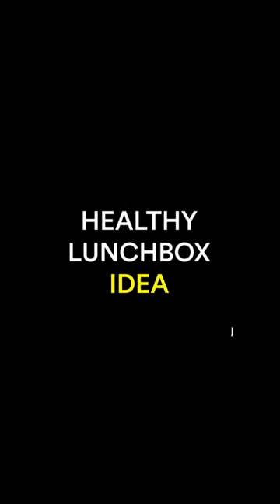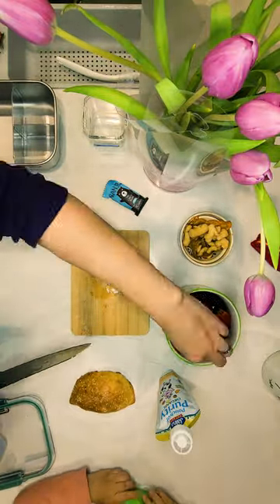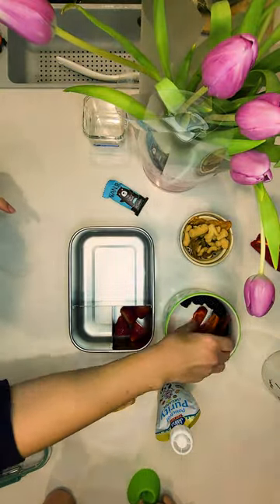Healthy lunchbox idea — time to pack the kindergarten lunchbox again. Today for the vitamins compartment I pack strawberries and slices of red capsicum.